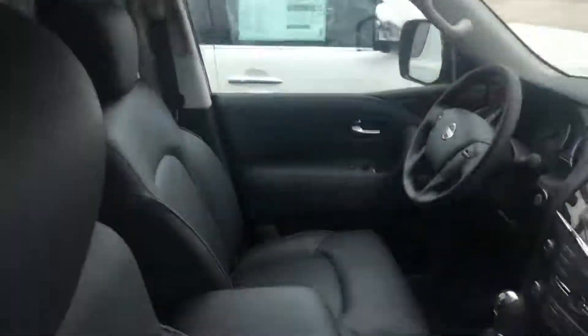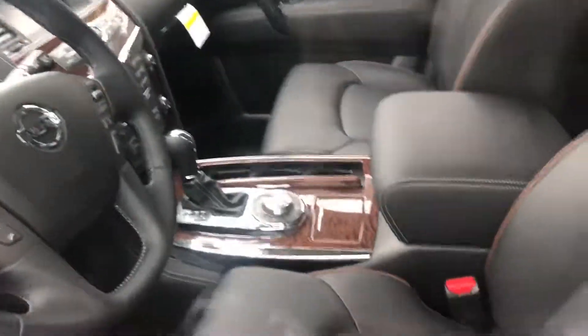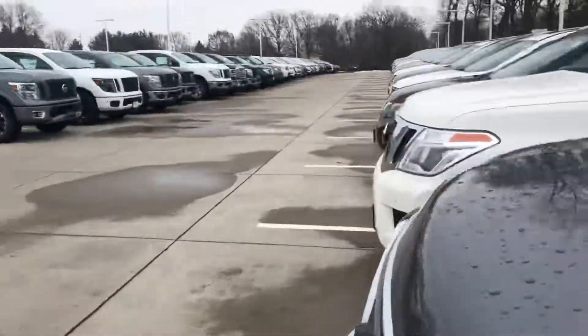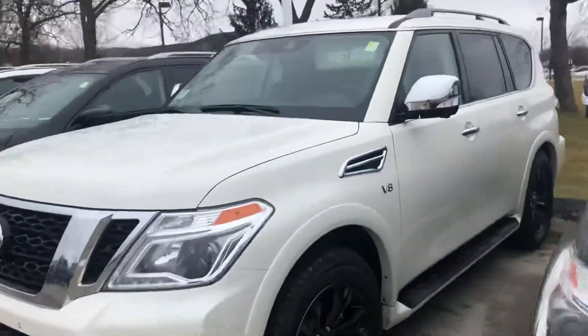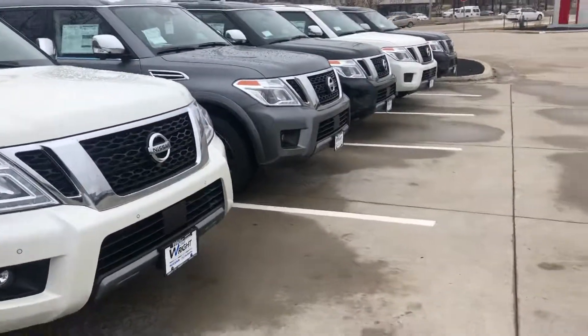I just wanted to give you a quick sneak peek of what you have interior-wise. The console is very easy to navigate. The zero gravity seat in the vehicle is definitely something you have to come by and check out for yourself. Just the feel of these vehicles — when you drive them, it's like nothing you've ever driven before.